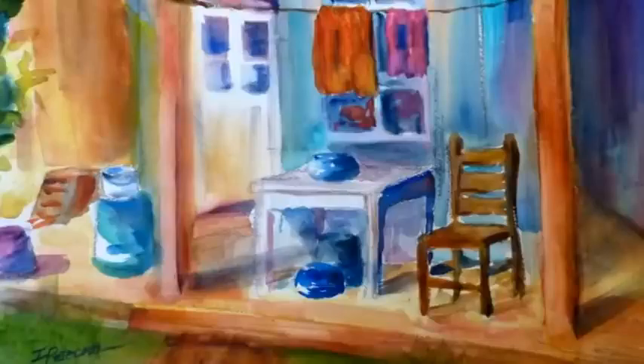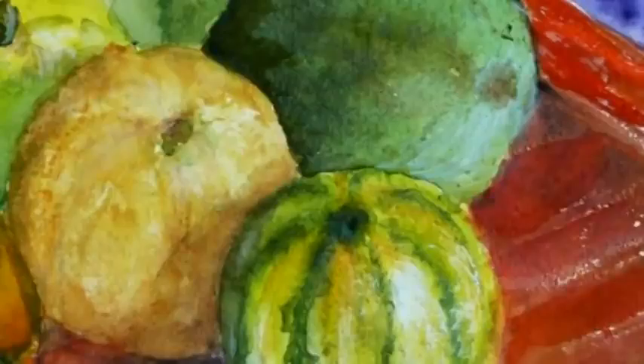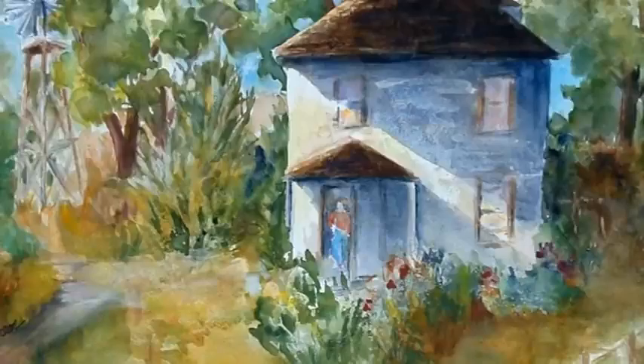A lady came up to me as I was doing it and she said, 'Well, that's a lot more colorful than the houses,' and I thought, well, you know, that is true. I paint the colors that strike me at the moment and I think that's a lot of creating the mood — creating the colors that capture the mood, not necessarily the photographic realistic impression of the building.